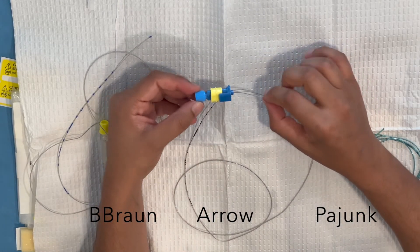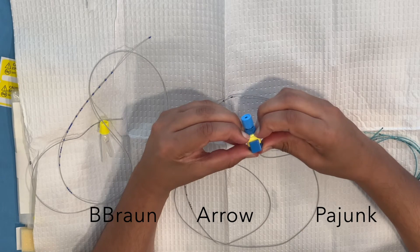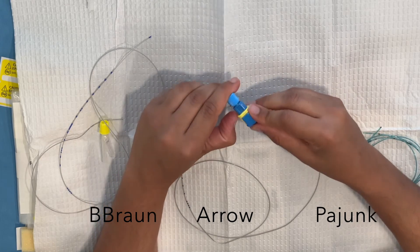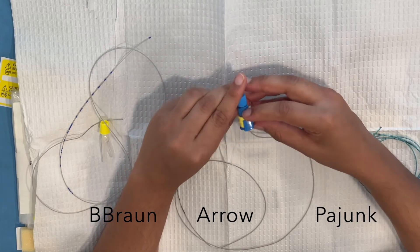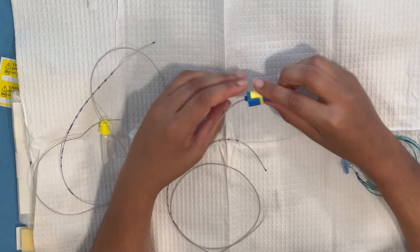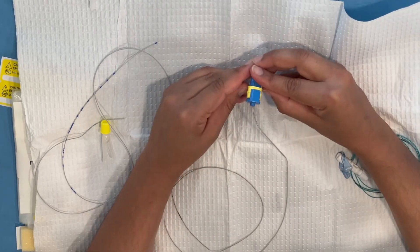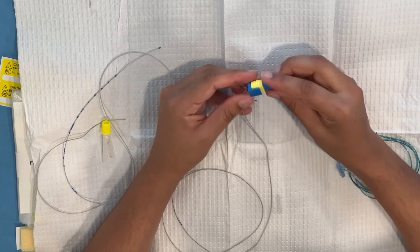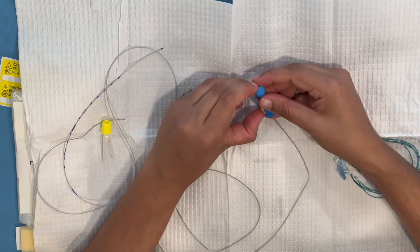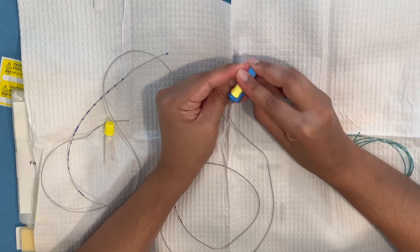The Arrow connector is a little clunky. I'm not a huge fan of this cap — it's hard to close. It is super secure once it's actually closed, but because it's so hard to close, it's really, really hard to undo. If I were in a stat C-section, this would be very difficult to deal with. I was really struggling to get it open, so obviously I don't like this one.